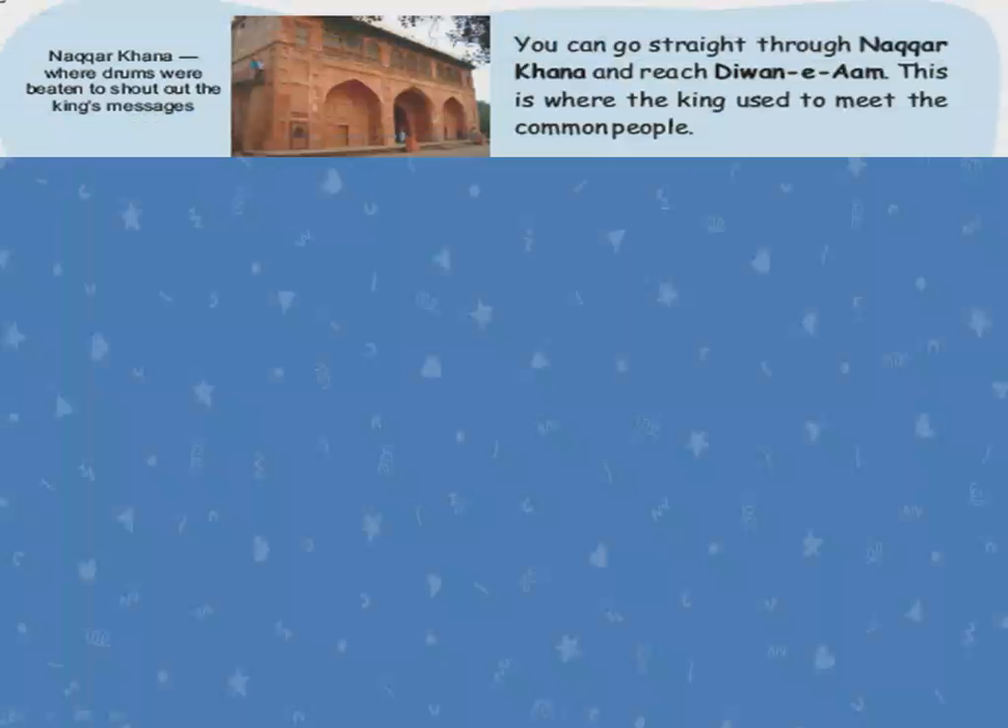Nakarkana is the building where drums were beaten to shout out the king's message. Big drums were kept there and beaten by soldiers to send the king's message to the public. When the drum beats started, everyone would know that some message was coming. Because at that time, there were no phones or other communication facilities like we have now.